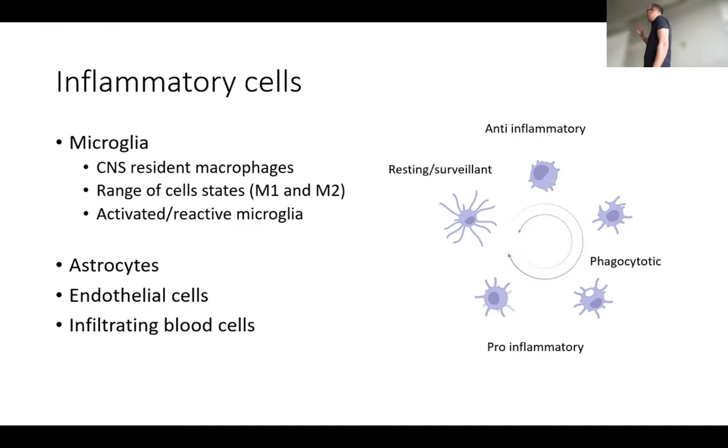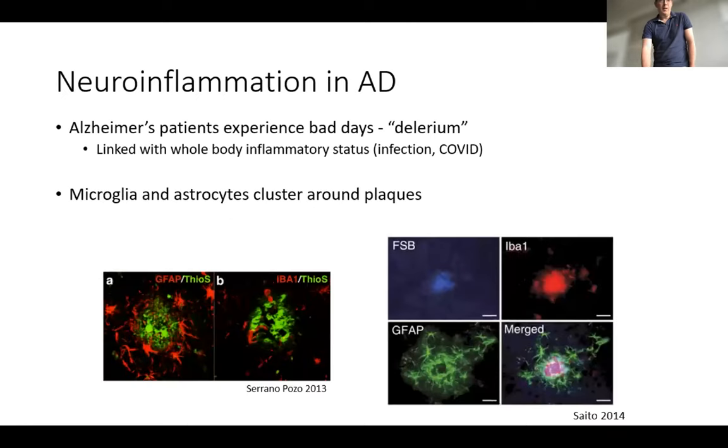As well as microglia, astrocytes play a key role — and we've heard a little bit about GFAP — but also the endothelial cells respond at the blood-brain barrier, and then subsequent infiltrating blood cells such as T cells can have quite a major impact on inflammation in the brain. One of the discussion points is: can we distinguish some of these cell states — anti-inflammatory, pro-inflammatory, different types of inflammatory responses?